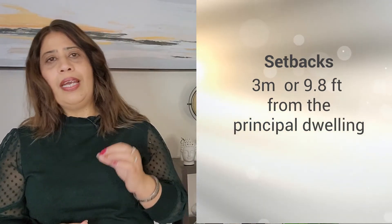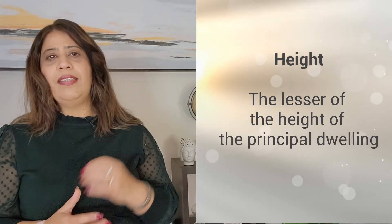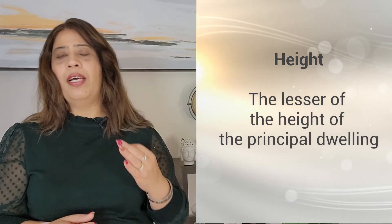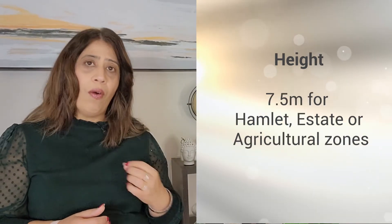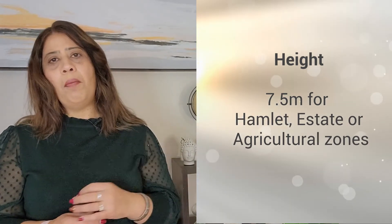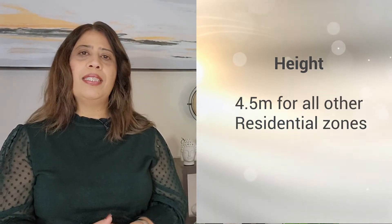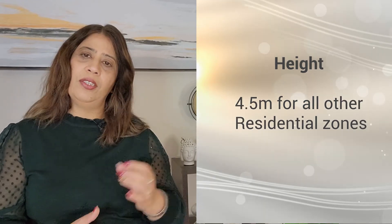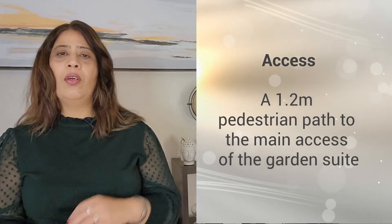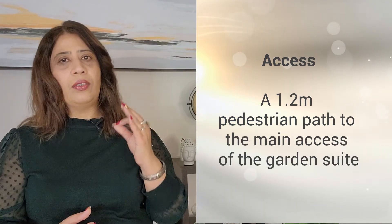The setback is 3 meters or 9.8 feet from the principal dwelling. The height for the additional residential unit is the lesser of the height of the principal dwelling or 7.5 meters — which is 24.6 feet — for hamlet, estate or agriculture zones; and 4.5 meters or 14.76 feet for all other residential zones. A 1.2 meter or 3.93 foot pedestrian path to the main access of the garden suite is required. There cannot be any balconies or rooftop patios for these additional residential units.